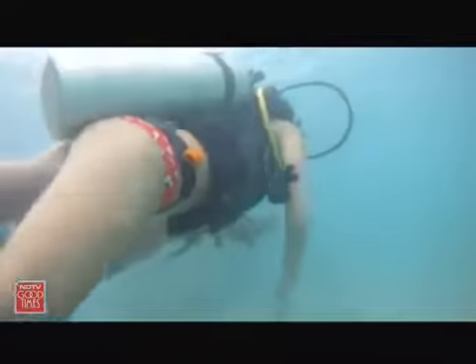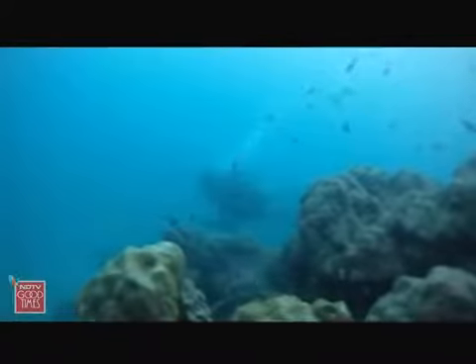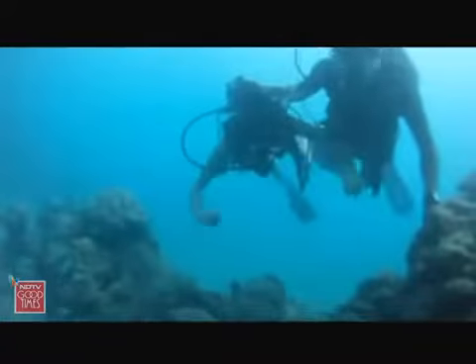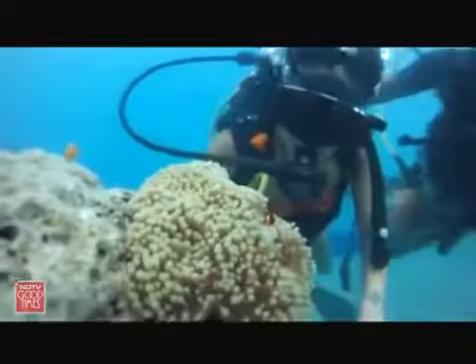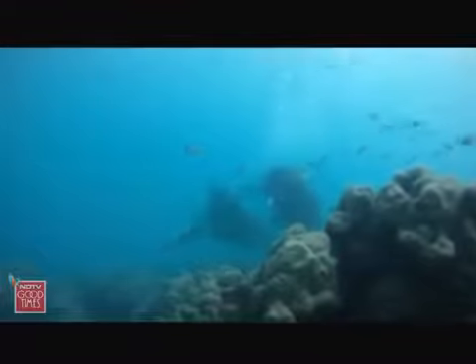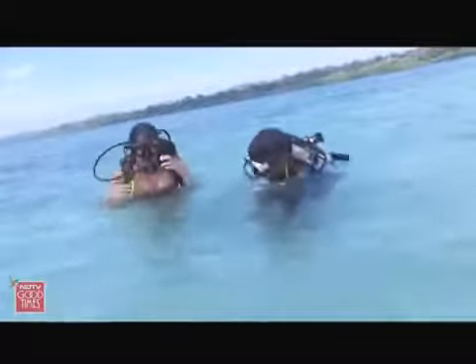Within a few minutes of swimming, we reached a fairly large coral formation. Even though it was almost completely bleached, it was nonetheless a pretty spectacular sight. Soon I was completely absorbed in this strange new environment and quickly forgot about the fact that I had never even been diving before. The best part was that even without any prior diving experience, I was still getting to go on a proper dive and just focus on enjoying the experience without having to bother with any of the technicalities — because Ruben was by my side the entire time.